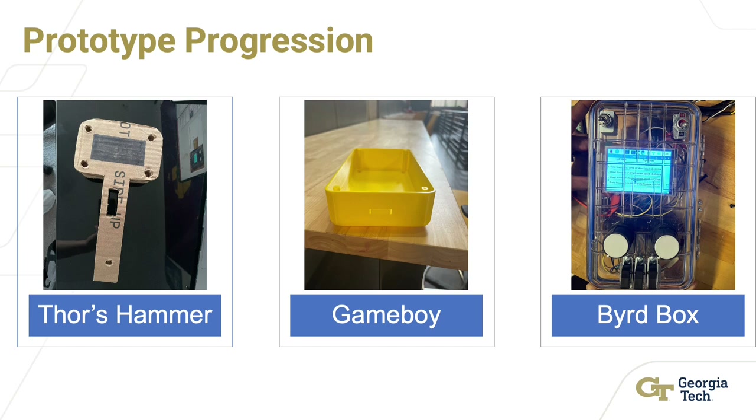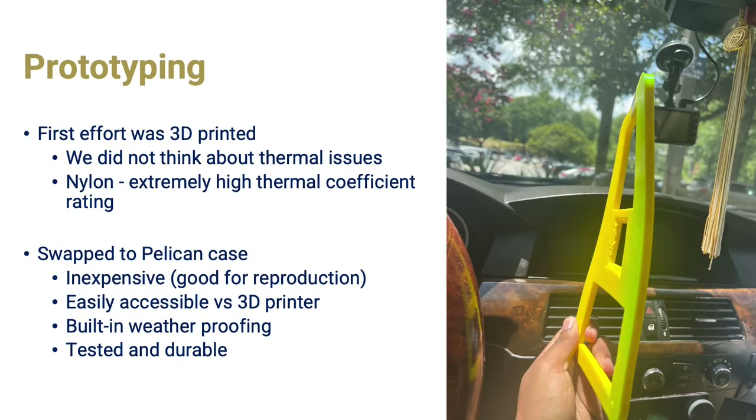The first design, known as Thor's Hammer, was the first iteration of the controller, modeled off existing handheld devices using buttons and switches. This design was hard to hold due to balance issues, leading us to the Game Boy — a two-handed device allowing for a comfortable handheld feel. We discovered issues with the thermal properties of the 3D printed filament and ultimately decided not to reinvent the wheel, retrofitting a Pelican case, which is more weatherproof and allows the screen to be housed inside the case for further protection.